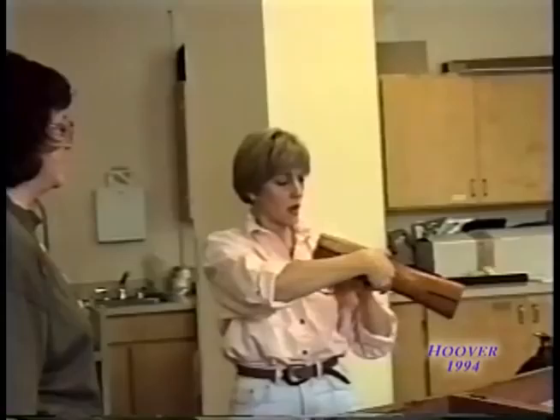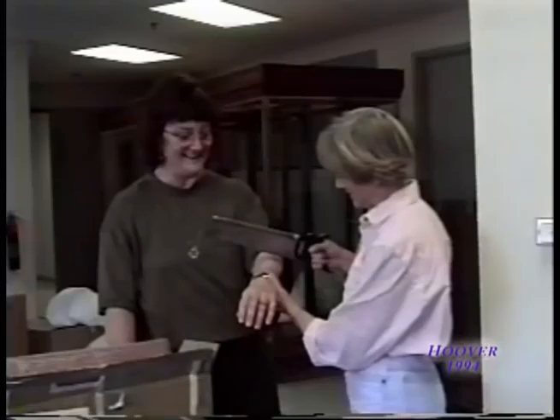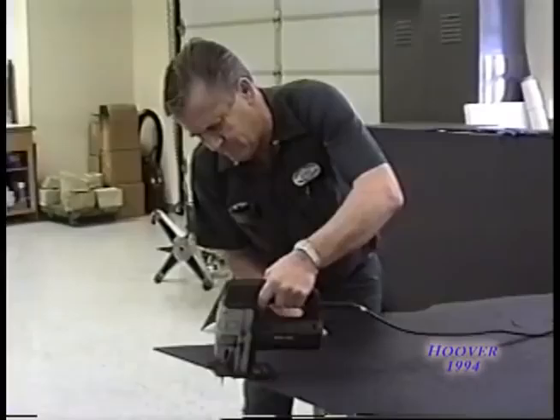During the production of a major exhibit such as the Civil War, the library and museum staff work hard and also enjoy the work they're doing. One of the most atmospheric design elements were the dead-looking trees used throughout the exhibit, here created by Chris.